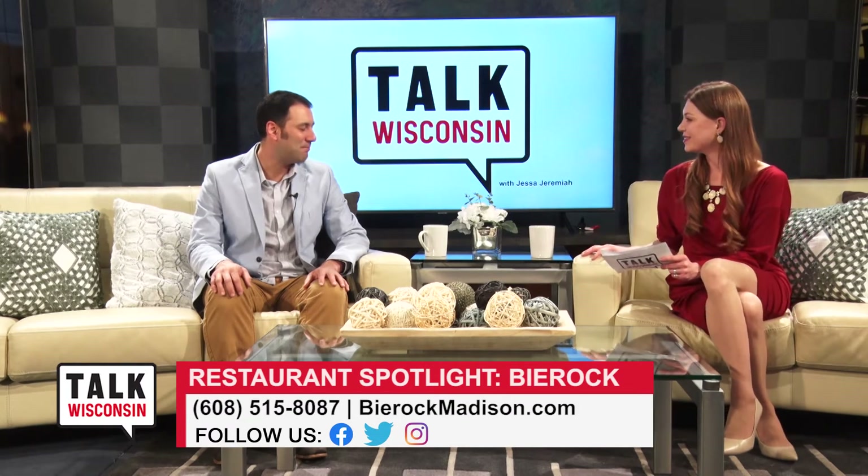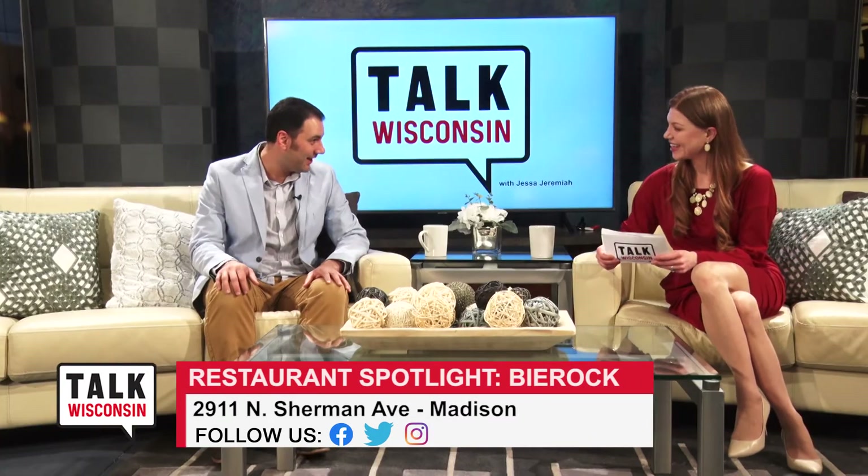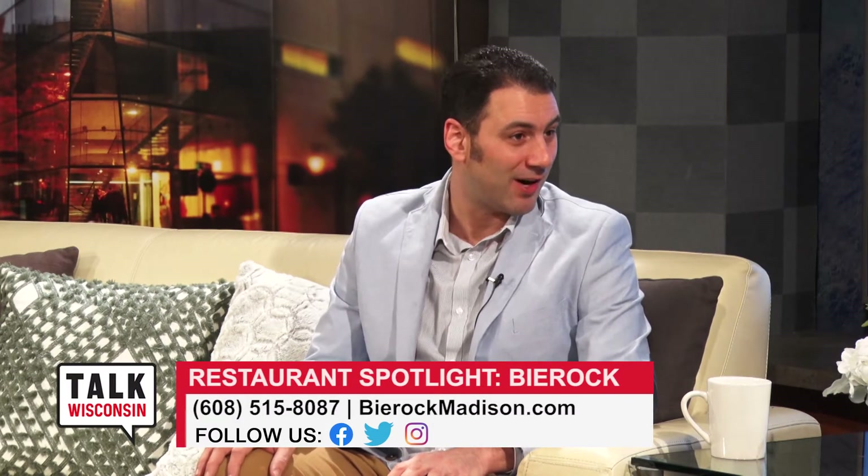What is a Beer Rock? A Beer Rock is essentially a meat pie, similar to a pasty. A lot of people know what a pasty is. In layman's terms, an upscale hot pocket. It's a Volga German recipe. The classic in our family recipe and bestseller is stuffed with beef, sauerkraut, and onion, all inside a freshly baked dough. And we're having a lot of fun making them so far.